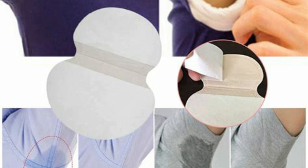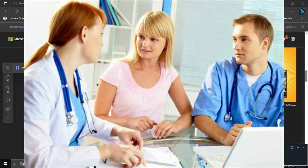Use sweat-absorbing pads or liners. Disposable or reusable underarm pads or liners can be placed inside your clothing to absorb sweat and prevent it from staining your clothes.